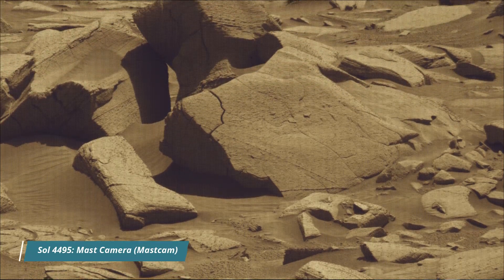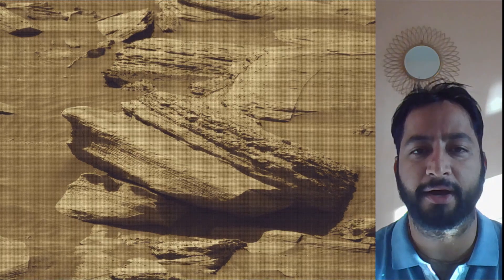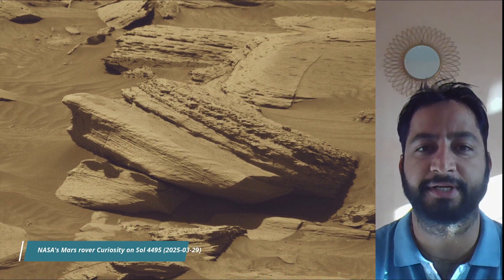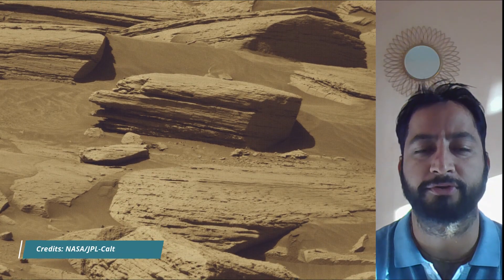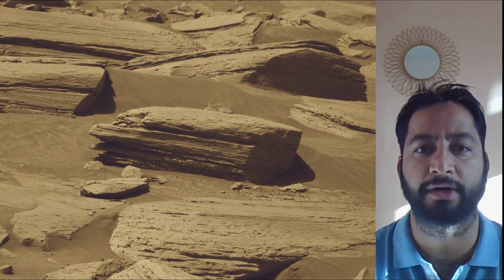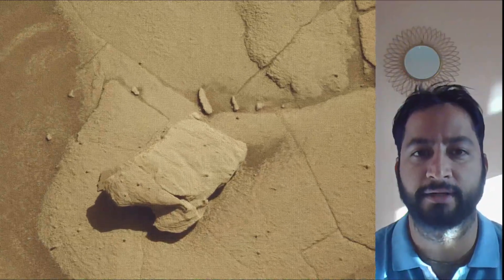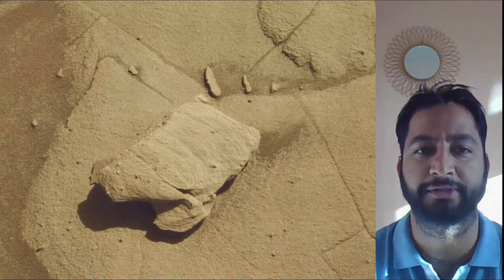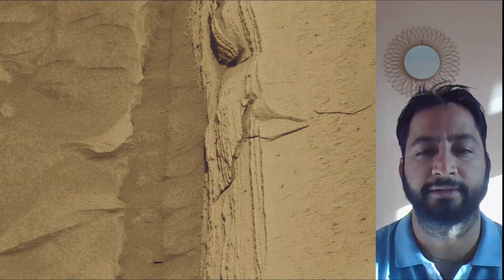Hello friends. Curiosity Sol 4495. MastCam, Hazard Avoidance Camera (HazCam), and the Navigation Camera (NavCam). These images were taken by MastCam, HazCam, and NavCam on board NASA's Mars rover Curiosity. Curiosity rover captured these images on the 4,495th Martian day, or Sol, of the Curiosity rover mission on Mars — on 29th March 2025.